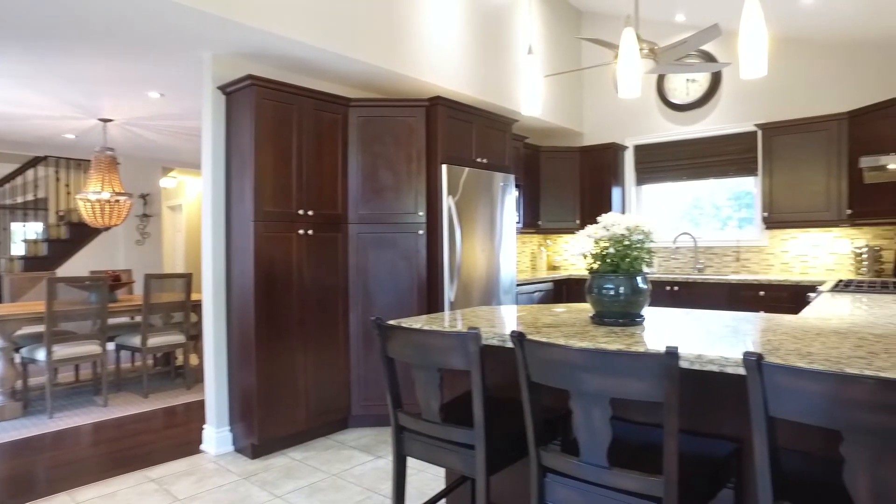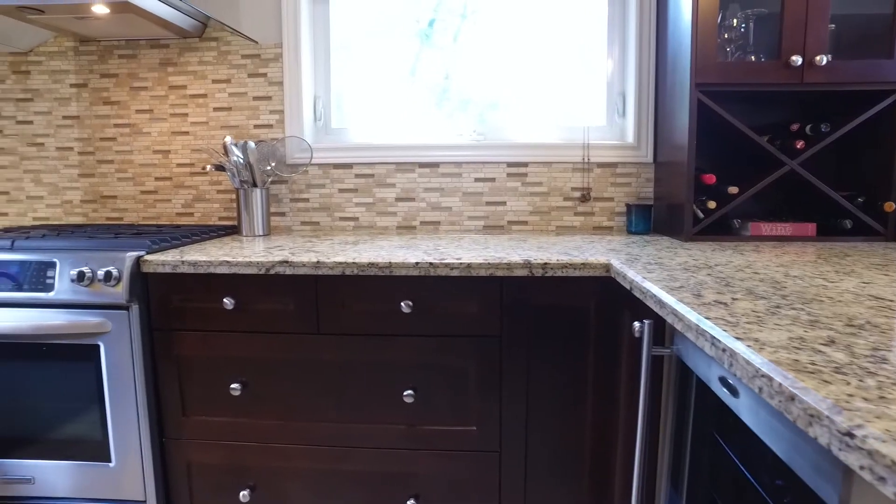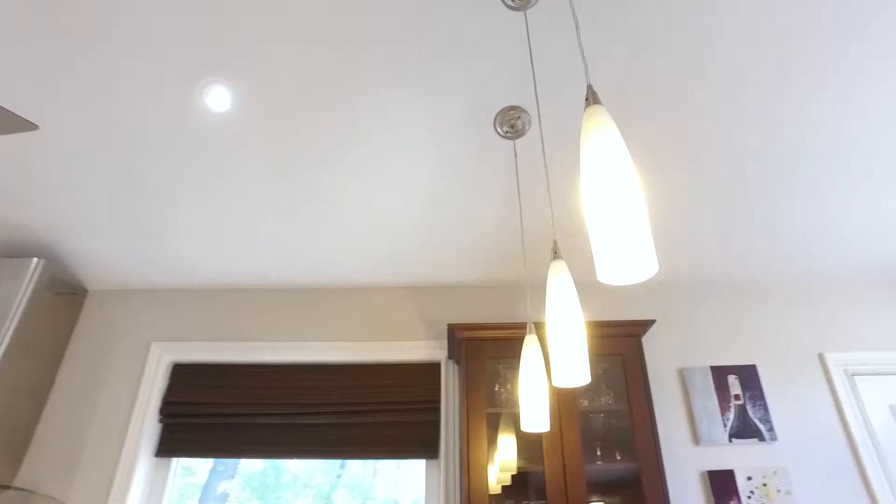Who wouldn't love this kitchen? Look at all the gorgeous espresso cabinets. You've got a huge pantry for tons of storage, gorgeous stainless steel appliances, granite counters, and a beautiful tile backsplash — plus the vaulted ceilings.